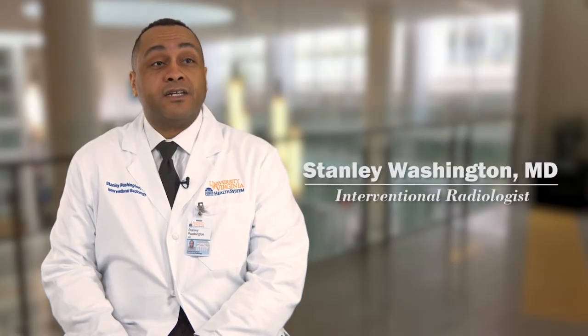My name is Stanley Washington. I'm an interventional radiologist with UVA Radiology. I do minimally invasive image-guided procedures, which can vary anywhere from vascular procedures to biliary or even cancer therapy.